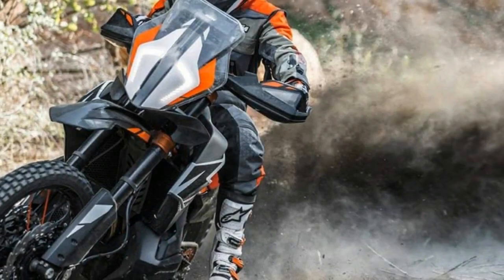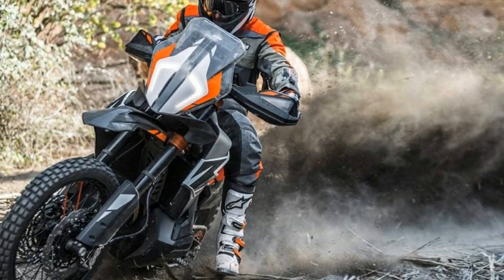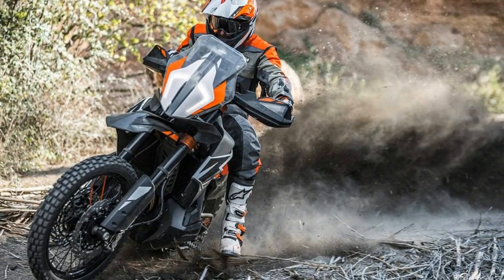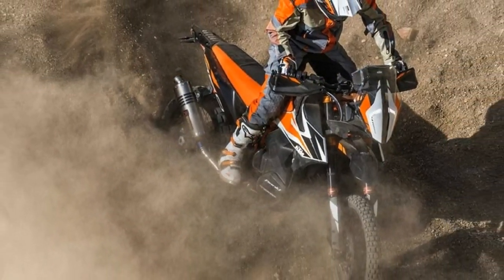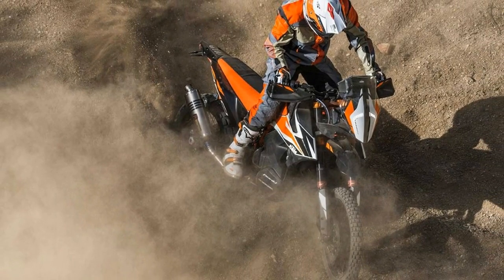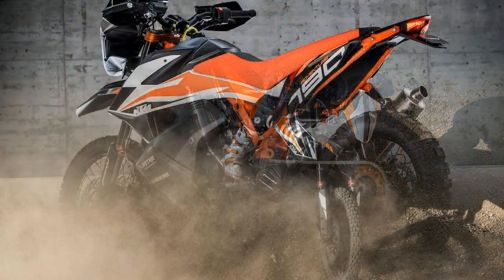Now things get even smaller. At the EICMA Milan Motorcycle Show, KTM unveiled the entry-level adventure prototype — meet the KTM 790 Adventure R, which will likely hit the market as a 2019 model.